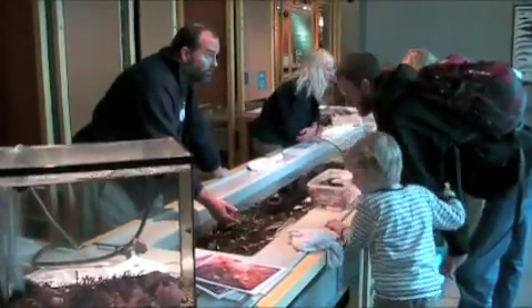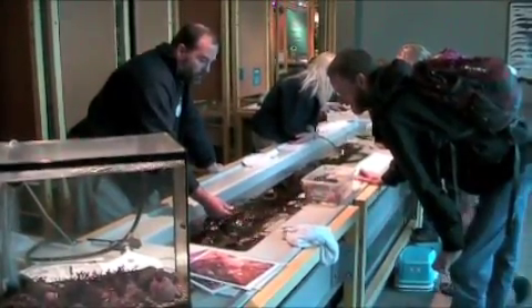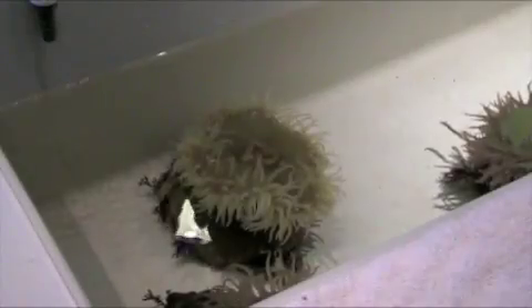The most interesting spot was definitely the touch tank, where visitors can actually pick up starfish and touch sea anemones — a huge hit with visiting schools, according to one volunteer.